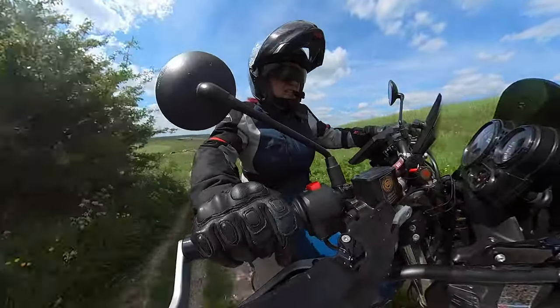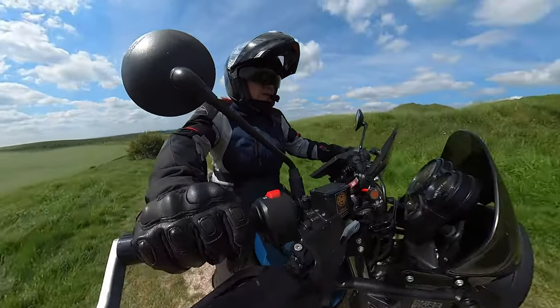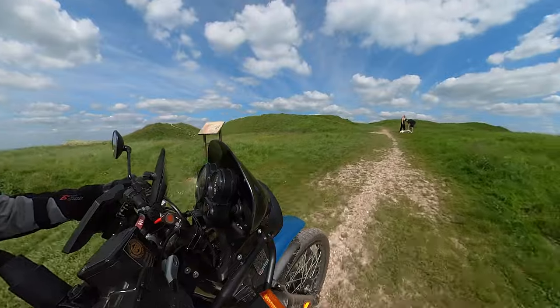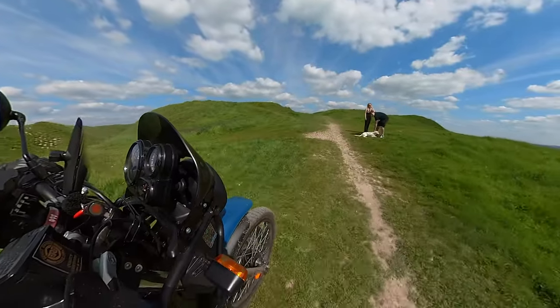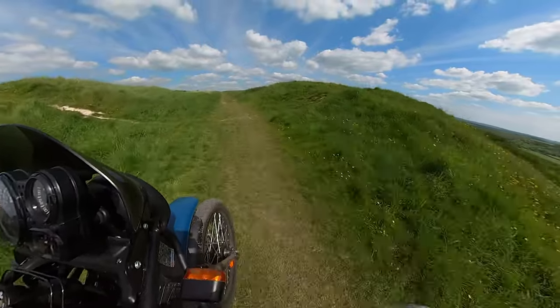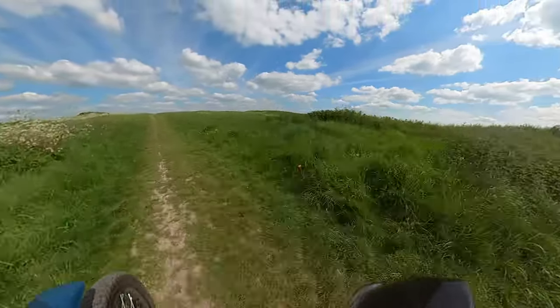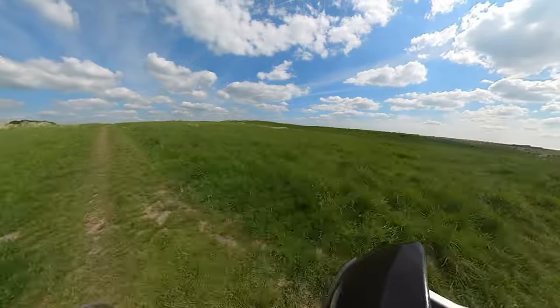I'm just going to go for it — sorry Gibbo, I'm not stopping. We think we're on the site of an old hill fort. Look at the ridges around us.